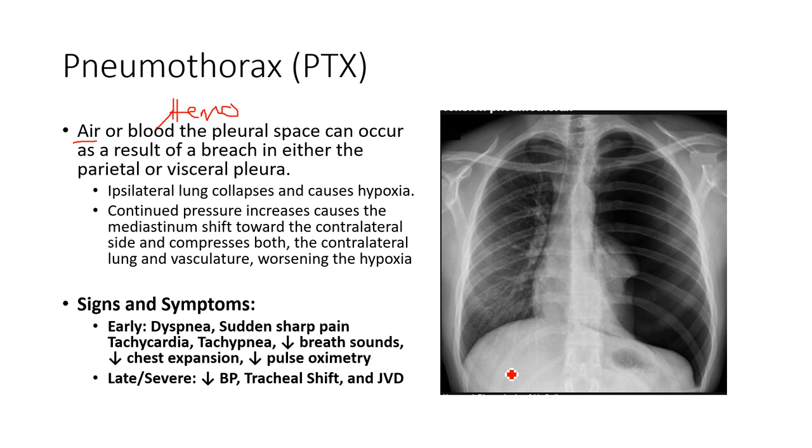Once pressure equalizes to atmospheric, the lungs are no longer sitting in a negative pressure environment. This impairs the ability of the lung to expand and may cause compression. The ipsilateral lung collapses, and if it continues to worsen, we can see shifting of the mediastinal contents — the pressure is so high on one side it pushes the lung on the other side, which is at lower pressure, compressing the vasculature and even the heart, impairing our ability to pump blood.